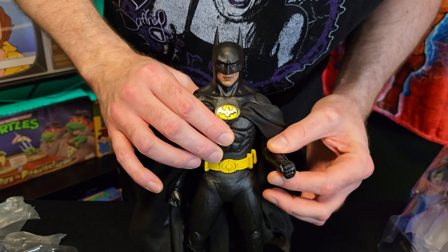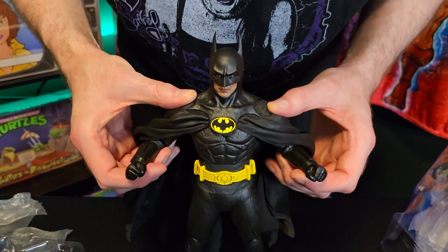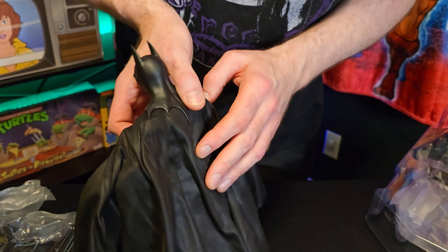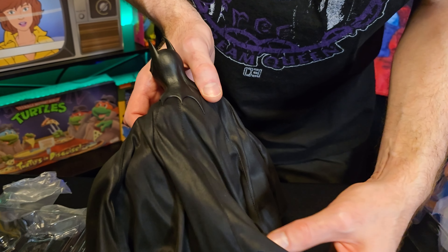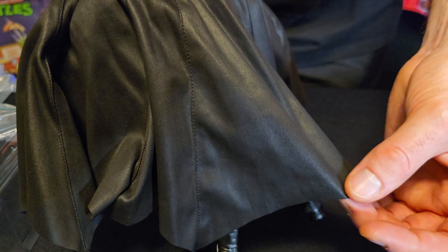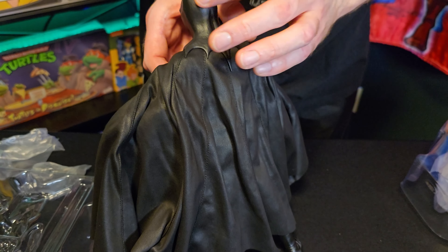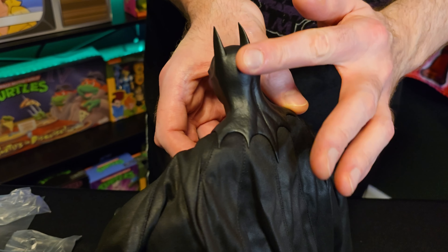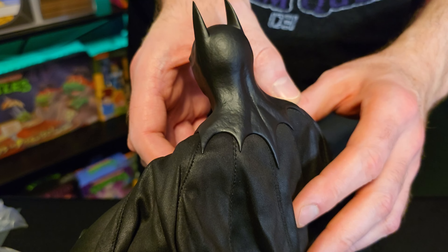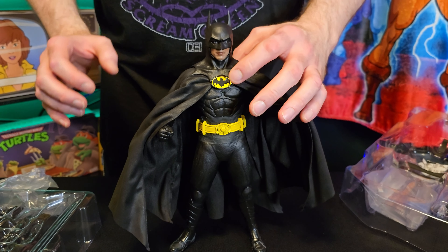About the figure itself — it has a really nice feel to it, many points of articulation, and lots of ways you can pose it. The cape is made of really nice fabric — it almost has an almost velvet kind of feel to it. The cowl is textured, like it was in the film as well. You can feel that texture, and of course the signature 89 emblem.